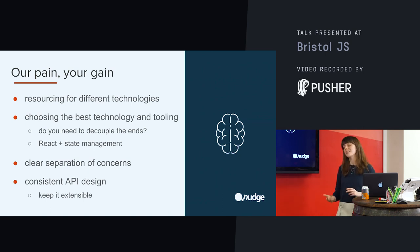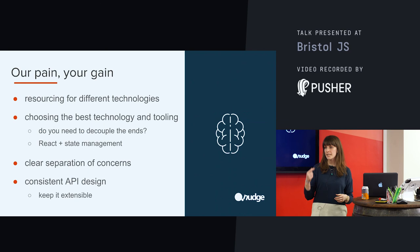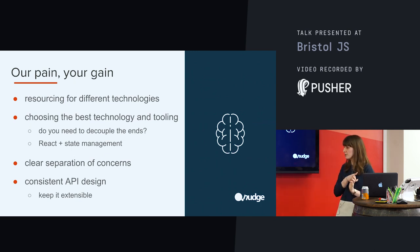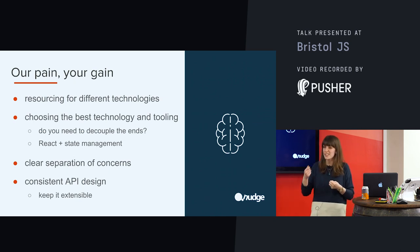Clunky code also has an impact on maintenance — that ongoing maintenance is going to become a bit more cumbersome and difficult. Plus, if your React developers leave the agency, who's going to maintain that technology? The second of these takeaways is to ensure that you are choosing the best technology and the right tooling for the job. For us, we were creating multiple experiences from the same content repository, so using React and using Drupal as a headless CMS was definitely the right thing. But actually, when you really look at the whole project — including that website which is Drupal backend and Drupal frontend completely integrated — the whole project probably should have been headless.